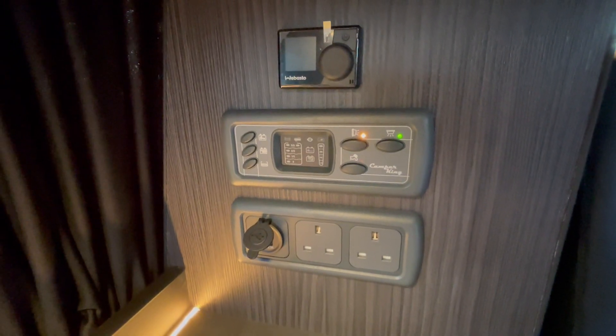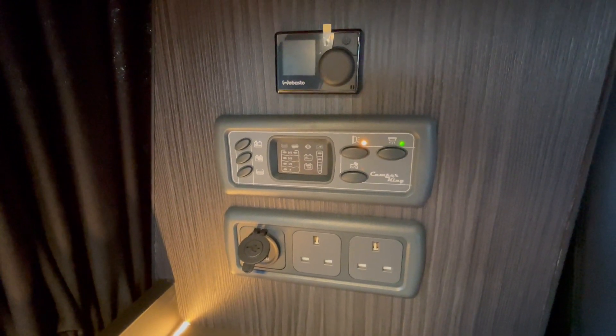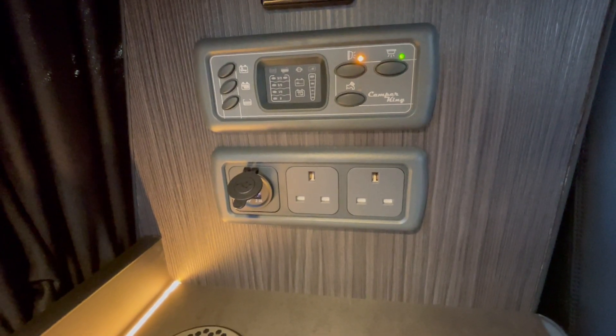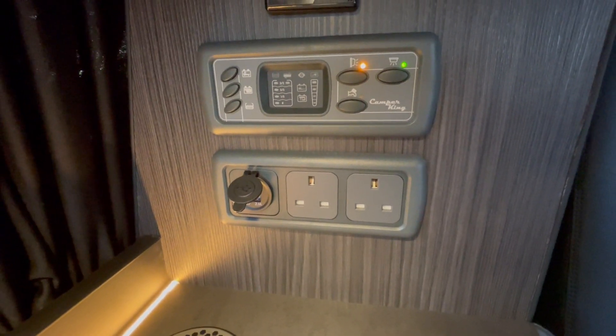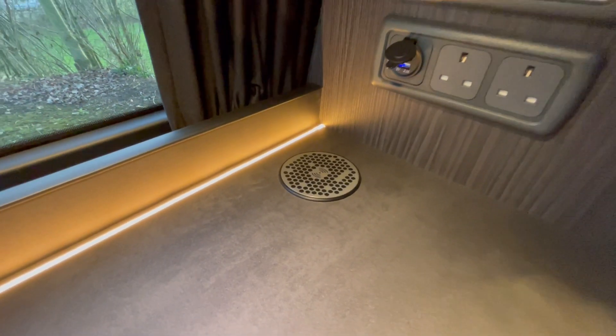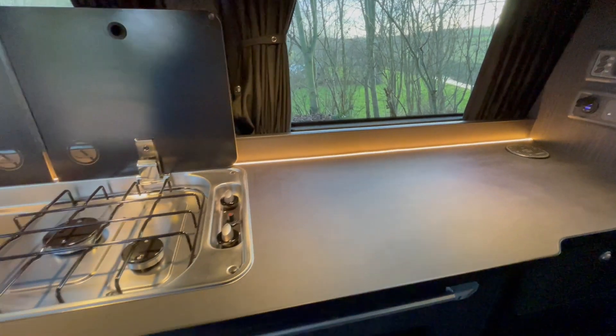You've got your power management system where you can control your lights and water pump, and also check your water levels, leisure battery level, and van battery level. You also have two-pin and three-pin sockets, two USBs, and a wireless charging pad. This one also benefits from the ambient light package, with back strip lighting on the backsplash.